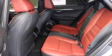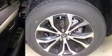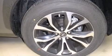Lexus ensures the safety and security of its passengers with equipment such as head curtain airbags, ignition disabling, an emergency communication system, and 4-wheel disc brakes with ABS.